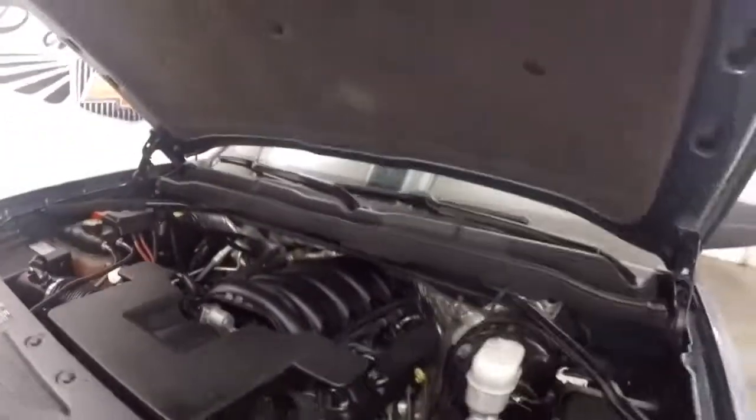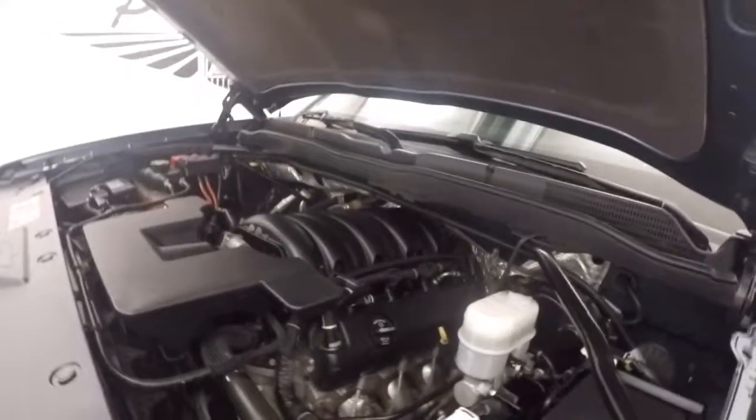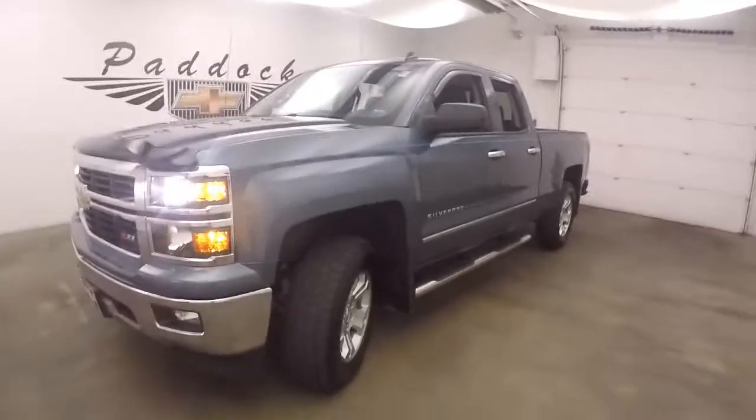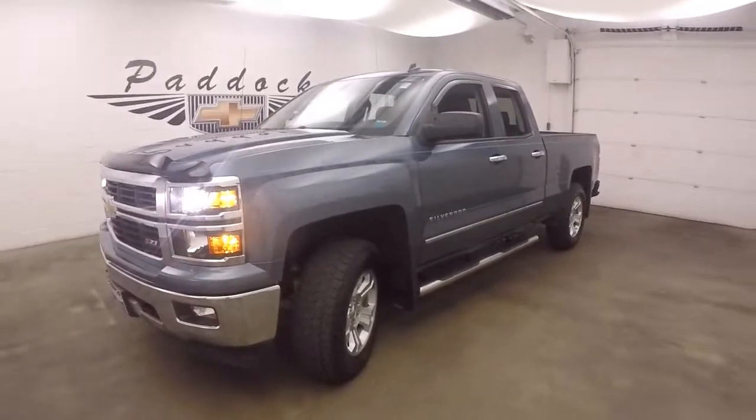Nice alloy wheels and tires. It has a 5.3 liter V8 — nice and strong, nice and quiet, tons of power, good on gas. 2014 Chevy Silverado 1500 Z71 off-road package.